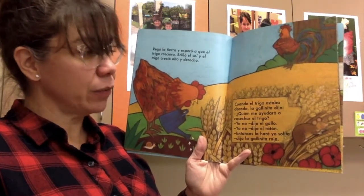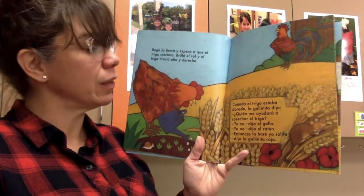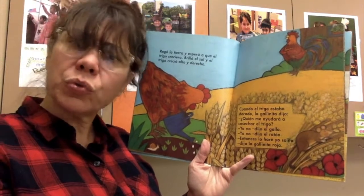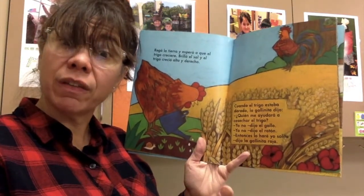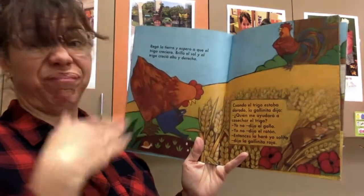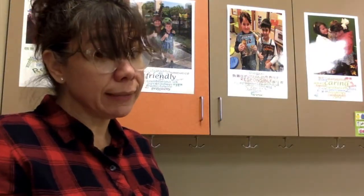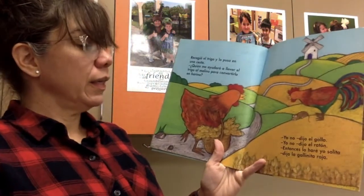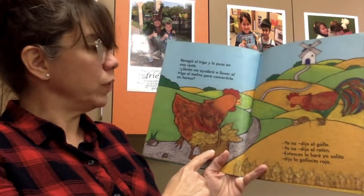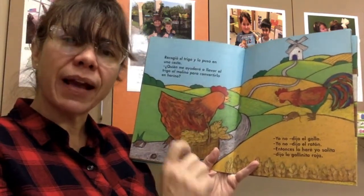Cuando el trigo estaba dorado, la gallinita dijo, ¿Quién me ayudará a cosechar el trigo? When the wheat was golden, the little red hen asked: Who's going to help me gather the wheat? Yo no, dijo el gallo. Yo no, dijo el ratón. Entonces, lo haré yo solita, dijo la gallinita roja. Recogió el trigo y lo puso en una cesta. She harvested the wheat and she put it inside a basket.